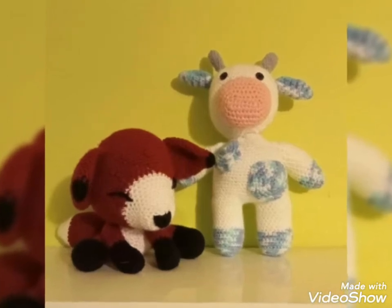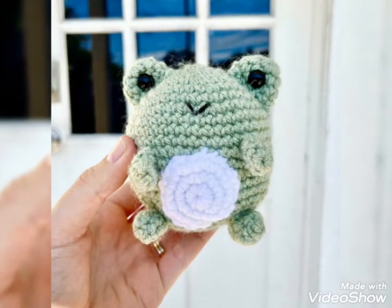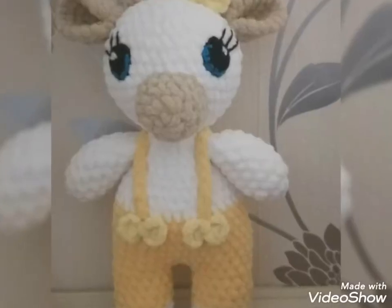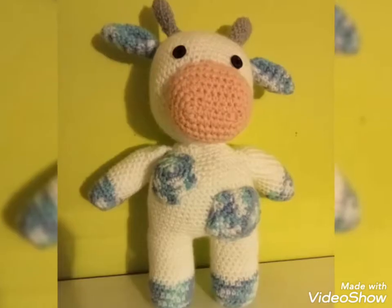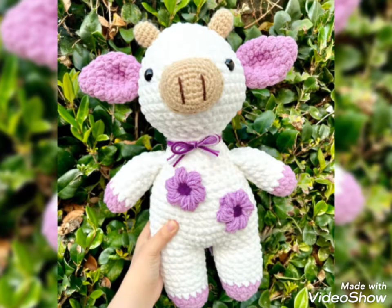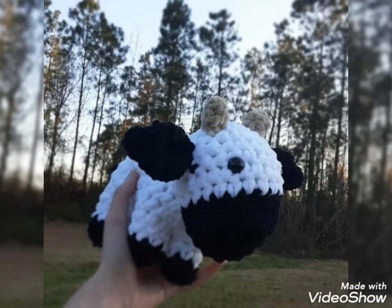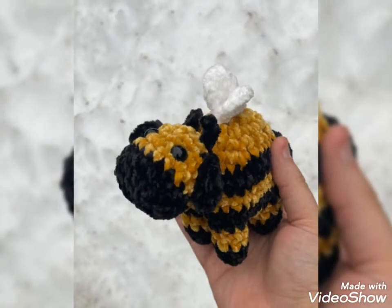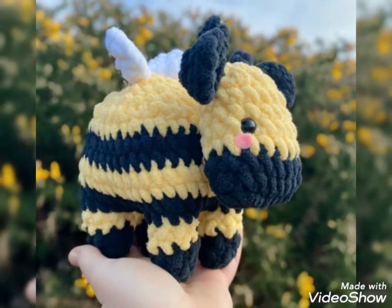Hello viewers, welcome back to my channel, Free Knitted Pattern. How are you? I am fine and I hope you are all fine and good. May Allah bless you, always be happy in your life and always keep smiling. Much love and dua for you all viewers. First of all, thank you so much for connecting with me and liking all my previous videos.